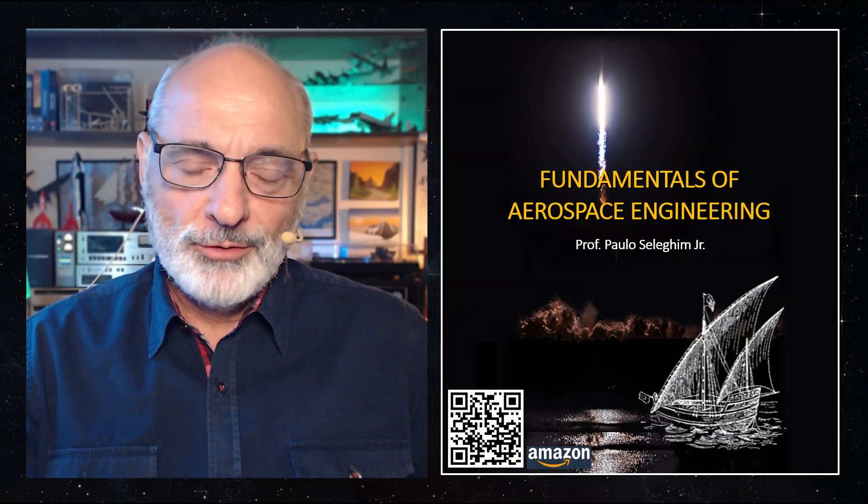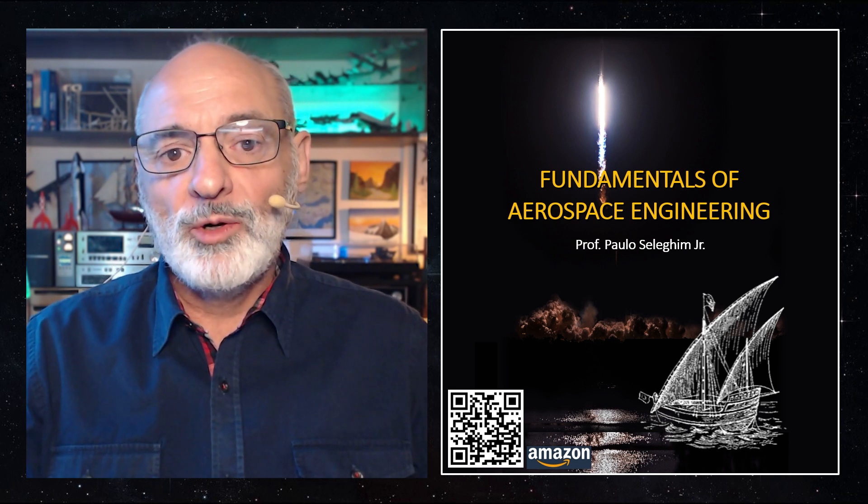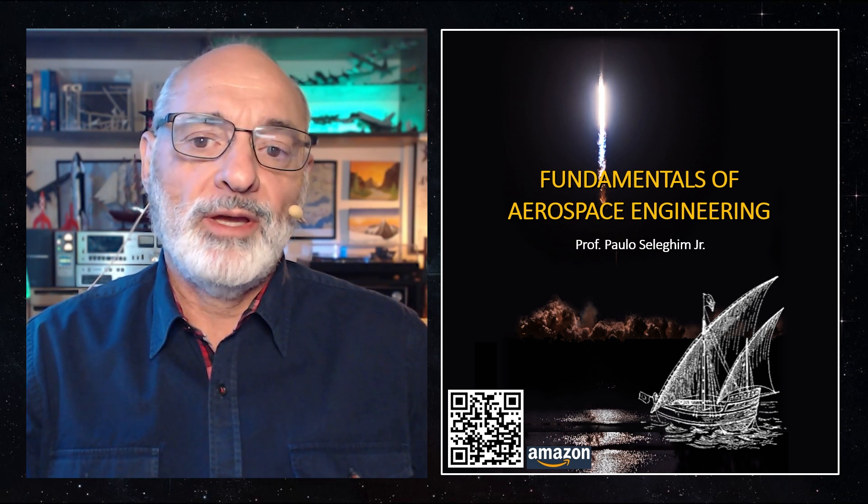Hello, my name is Paulo Seligim, and I'm a professor here at the University of Sao Paulo in Brazil. I'm recording this video to introduce you to my new book titled Fundamentals of Aerospace Engineering. It's available on Amazon in both Kindle and paperback versions, and you can get it in two languages, English and Portuguese.